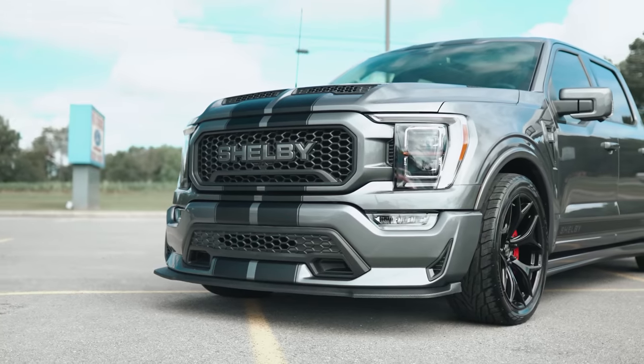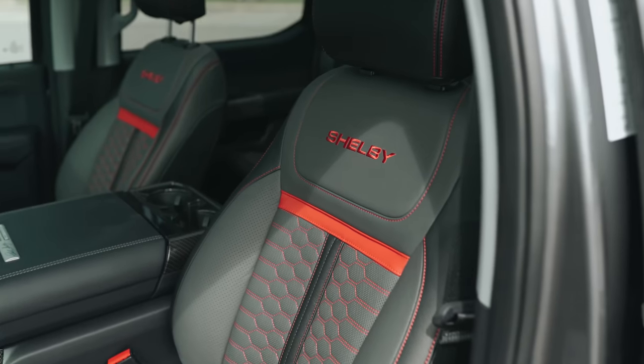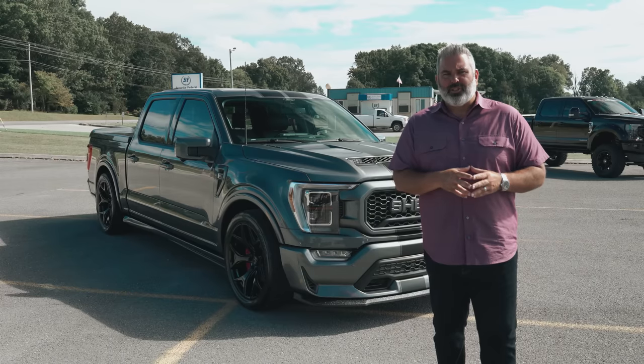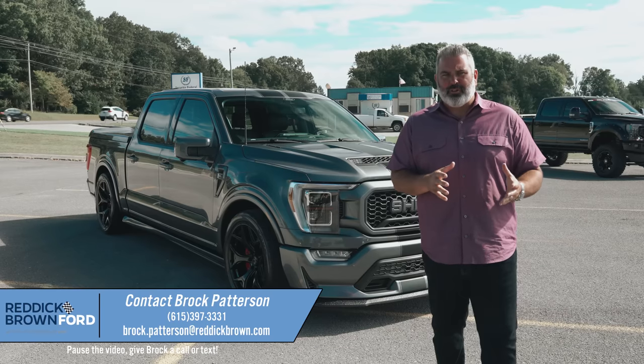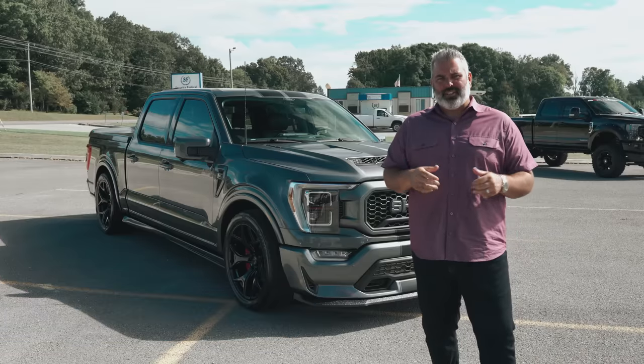Exterior changes include the front grille, new wheels, and upgraded leather to complement the carbon fiber trim. We're going to take a look at this 2021 Shelby Super Snake F-150. I'm Brock Patterson, National Specialty Vehicle Manager here at Reddick Brown Ford, your number one Ford Performance and Specialty Vehicle dealership. Let's go take a look.